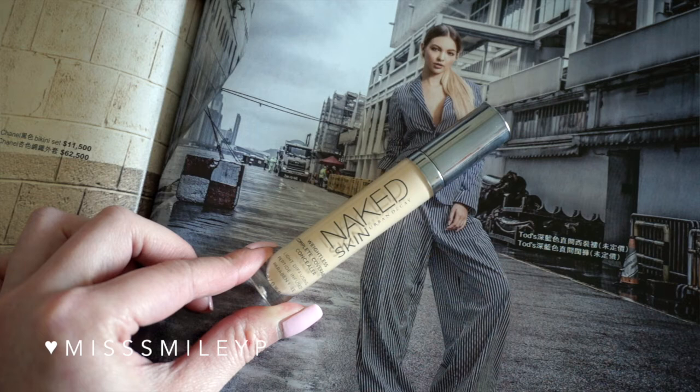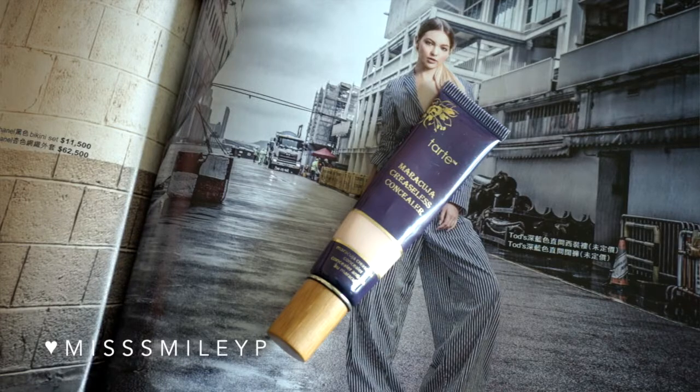For concealer, I haven't been trying anything new — I'm still using my Urban Decay Naked Skin Concealer. But I'm back to one of my old favorites, which is the Tarte Creaseless Concealer. It has really good coverage and a little goes a long way. I love using it under my eye area because it helps prevent creasing, and just a tiny amount covers my dark circles really well. After applying it, I love using a beauty blender to blend it into the skin.